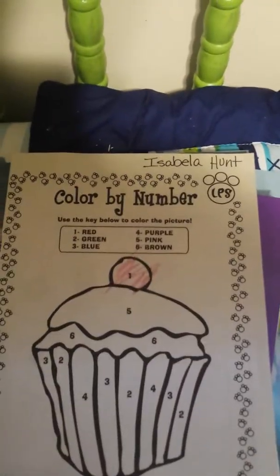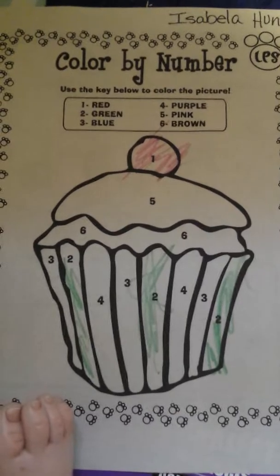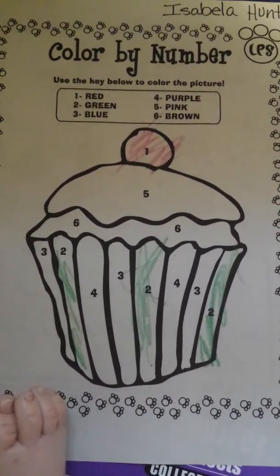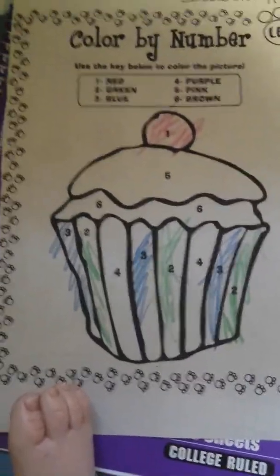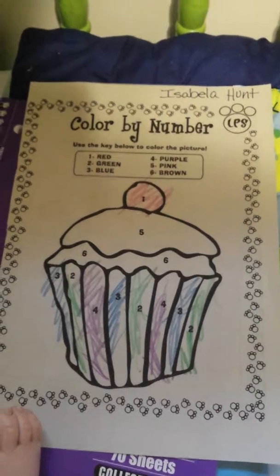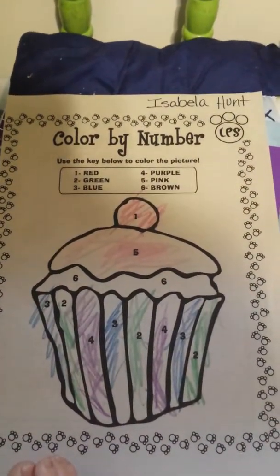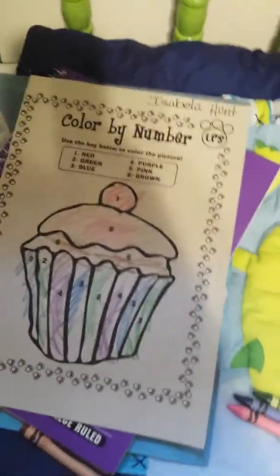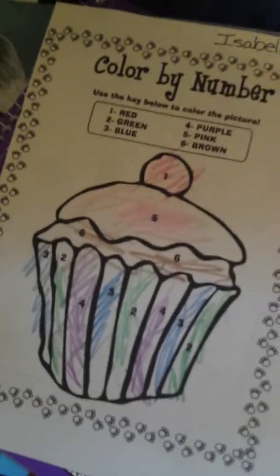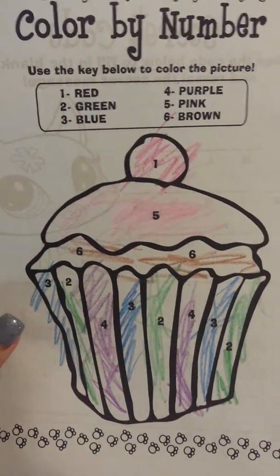She has colored all of the number ones red. She has colored the number twos green. She's colored the number threes blue. She colored the number fours purple. She's colored the number fives pink. And she has colored the number sixes brown. Izzy has finished her homework for the day and she did a good job — here's a better look at it. She did very well.